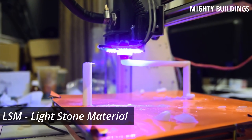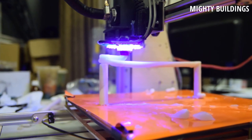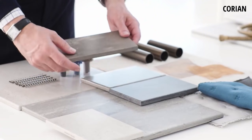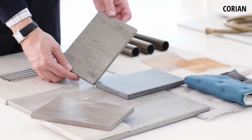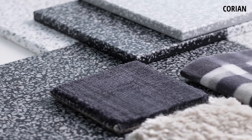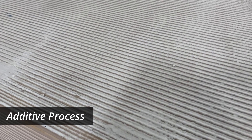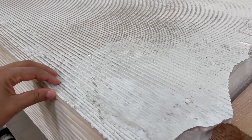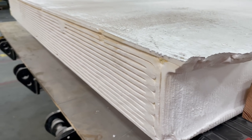Instead of using concrete, Mighty Buildings uses a proprietary mix called LSM, or light stone material. It's a polymer binder and mineral filler that instantly hardens when exposed to UV light. It's very similar to Corian, a solid surface material made by DuPont. While Corian countertops are made by a reductive process, LSM synthetic stone is made by an additive process. Its strength is comparable to concrete, but it is a quarter of the weight and a much better insulator.